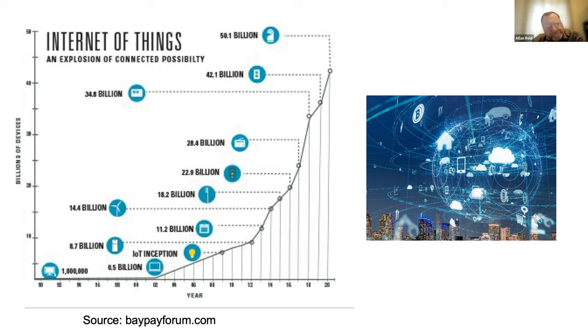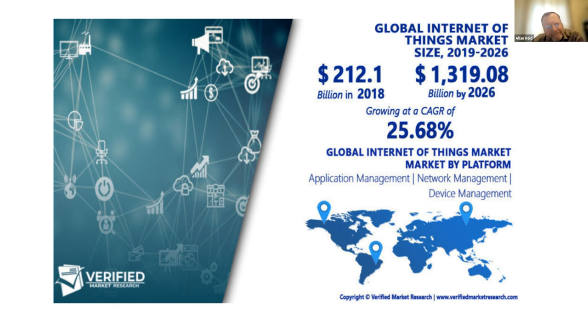Economists love to look at how a field is doing. From 2018 to 2026, the average annual year-over-year growth rate of the IoT is 25%. The current pandemic has actually accelerated the growth rate in different areas.